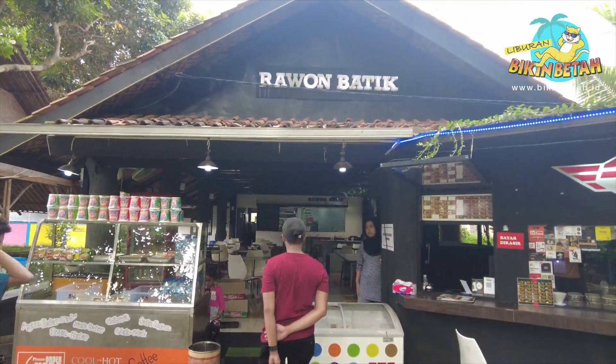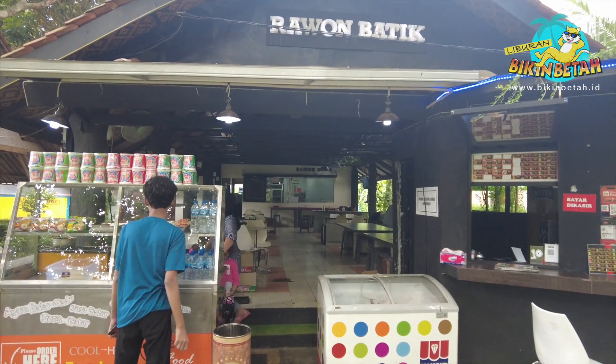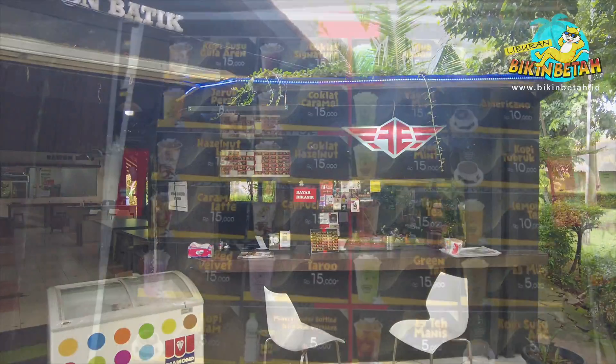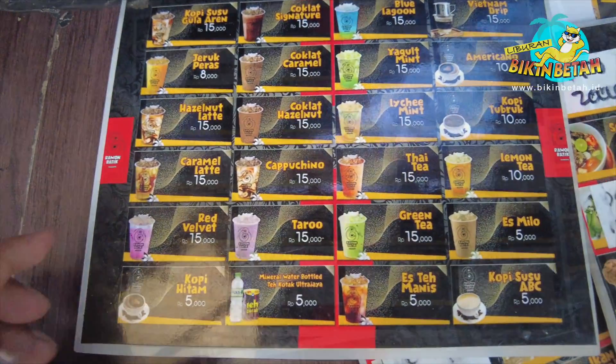Karena udah cukup capek keliling, saatnya kita rehat dulu guys. Di kawasan taman bermain Cipulir ini, kita akan menemukan food court yang menyediakan berbagai makanan dan minuman. Ada aneka es kekinian yang wajib dicoba. Untuk mengisi perut, kamu juga bisa beli camilan maupun makanan berat ya.